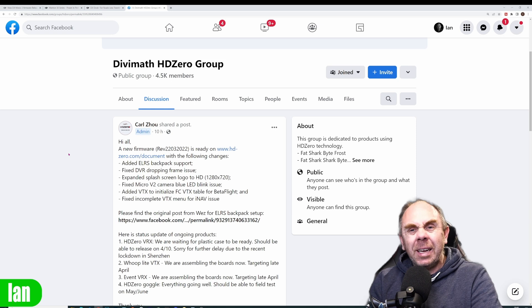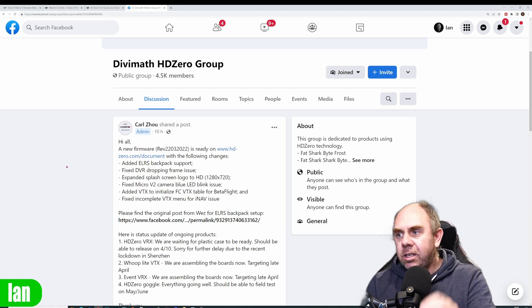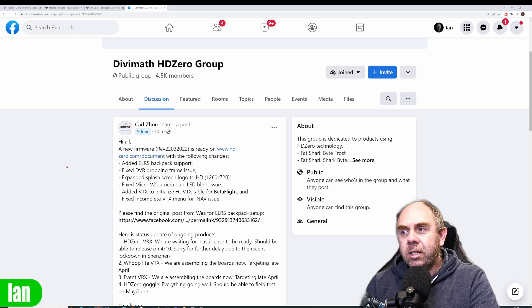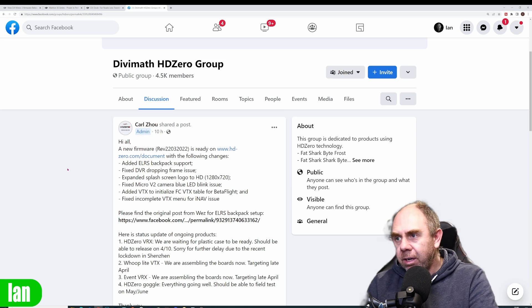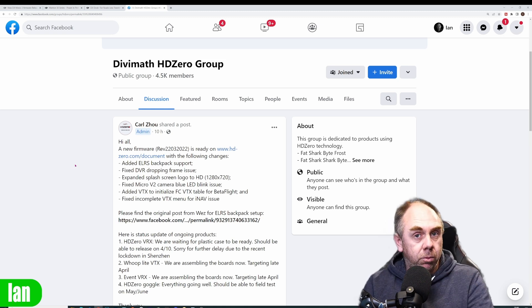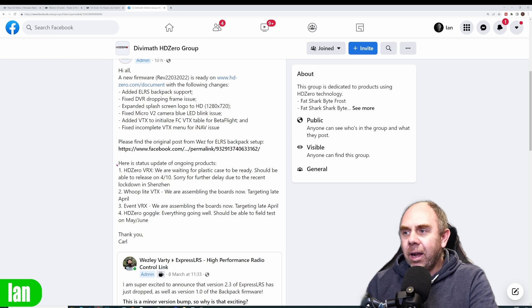The new firmware, released basically yesterday, adds support for the ExpressLRS backpack function. They've fixed the DVR dropped-frames issue, which is a big one people have been commenting about. They've expanded the splash screen logo to 1280x720 — basically full 720p resolution. They fixed the blue flashing LED issue on the micro v2 camera indicating incorrectly, added VTX to initialize FC VTX tables for Betaflight, and fixed the incomplete VTX menu for iNav. The biggest fix for most people will be those dropped frames on the DVR, and the real interesting thing is the news that came alongside it — Carl put in some status updates for the new hardware.